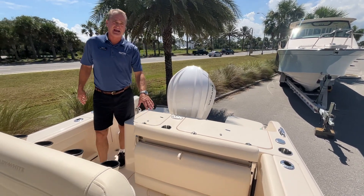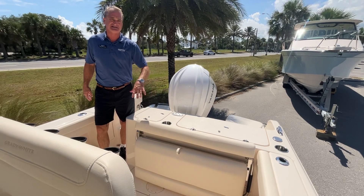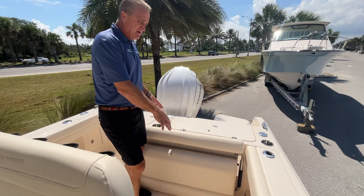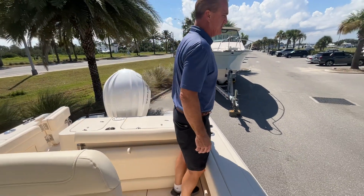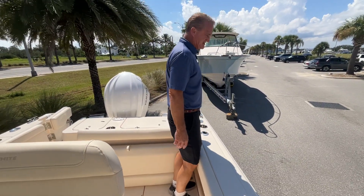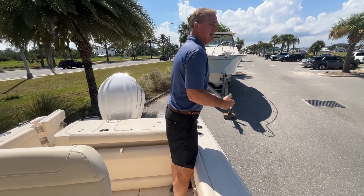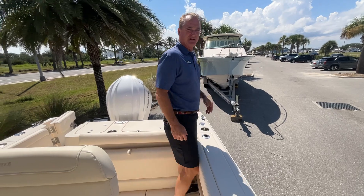This has got the foldout seat — you see this in all the Grady's, it's a great design, that's why you see it in just about every one of their models. It's got nice combing pads all the way around, so when you're hooked up to that big fish, you can put your feet down under the toe rails and lean against the pads while you're fishing.